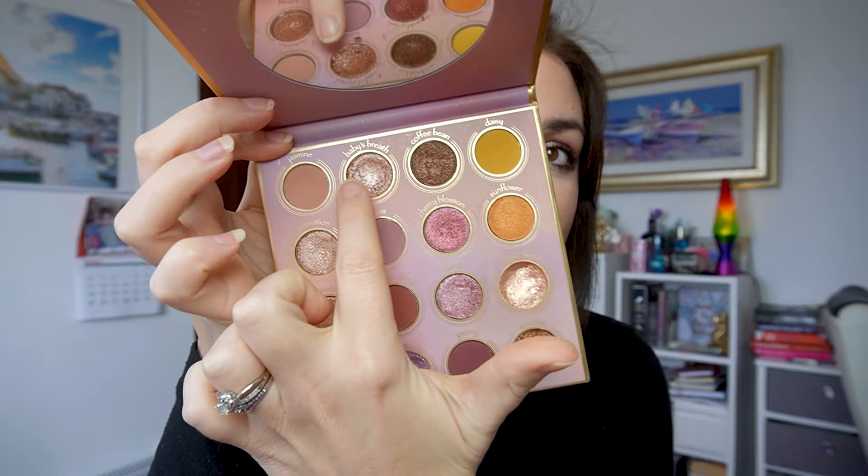Going from least to most usage: the least-used shade is from my Odin's Eye Alva palette. I should have been working on Baby's Breath, the shimmer, but I actually haven't used it at all this month, which surprises me. I went into it three times last month but zero this month, so clearly this one is staying in.